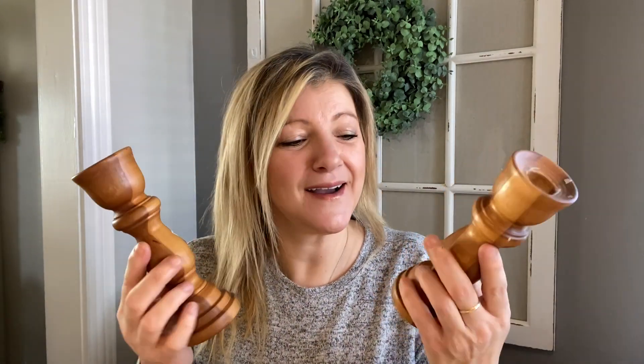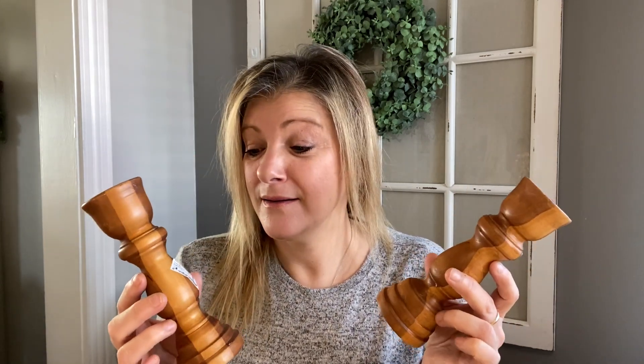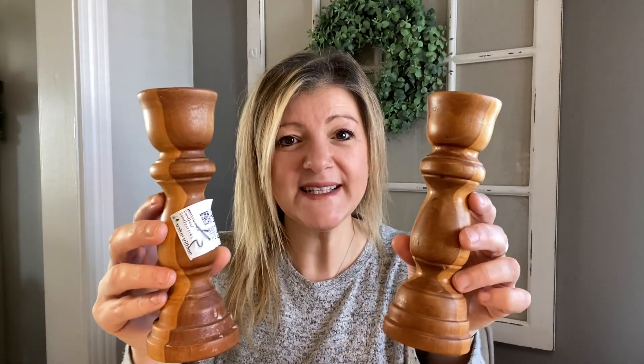I got more wooden candlesticks. I will never leave these behind, no matter what. Every time I go to a thrift store I find wooden candlesticks and I always bring them home. This is such a nice thing to have on hand for projects, for gifts that you want to give somebody, or for resale as well. I paid $4.99 for the two solid wood pieces.